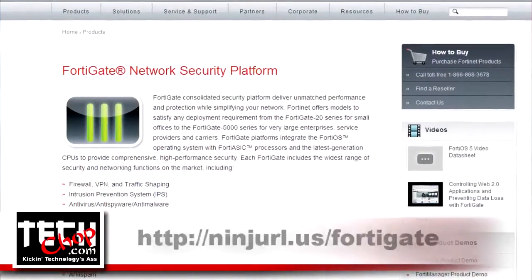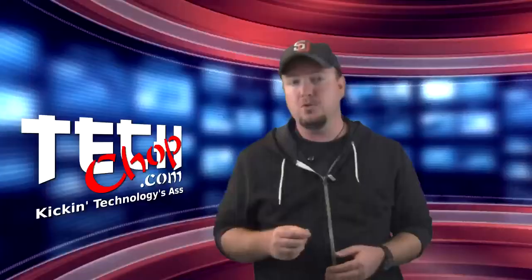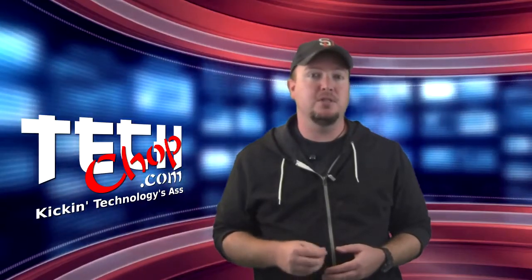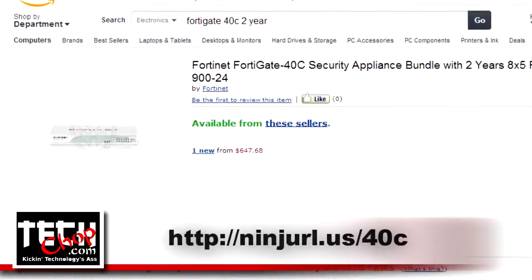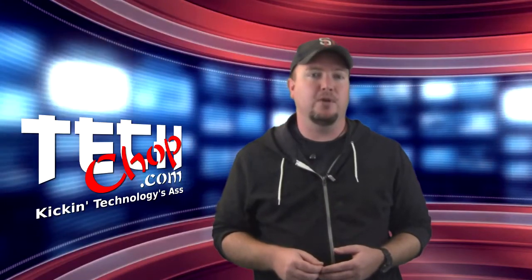Then I came across FortiGate firewalls. Just about every FortiGate firewall supports FortiGuard, which not only includes DLP, it also includes gateway antivirus, web filtering, and intrusion detection and prevention. Plus, the FortiGate 40C model only costs about $650, which includes 2 years of support and 2 years of FortiGuard. Check out this video showing how FortiGate helps prevent data loss.